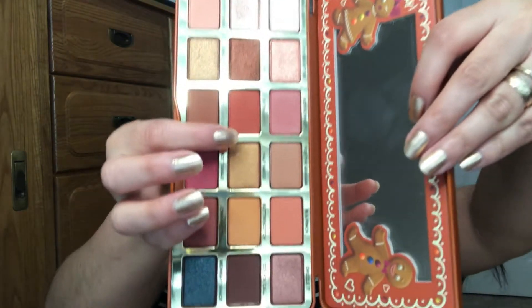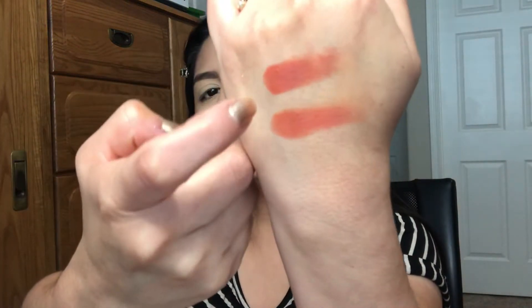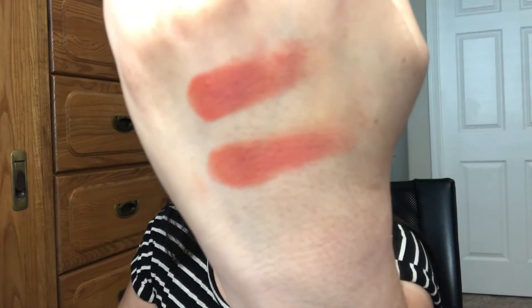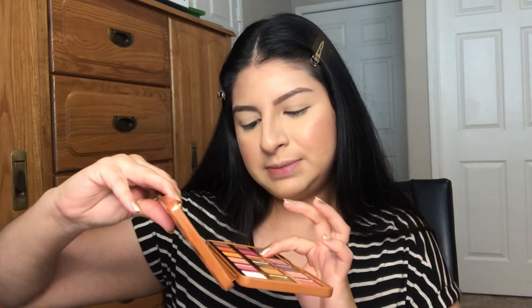Another color I think is very similar is a rich shade from the Gingerbread palette compared to one from the Pumpkin Spice. Side by side, they're very similar but not exactly the same color. Then there's 'Hot Tamale' from the Gingerbread palette, which is similar to 'PSL and Chill' from the Pumpkin Spice — though this one is a lot brighter than the other.